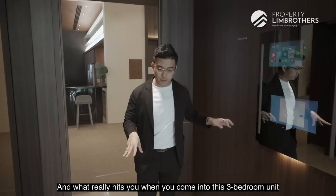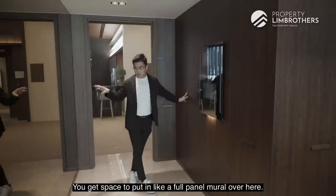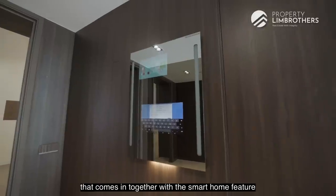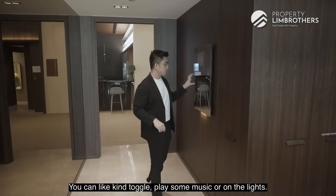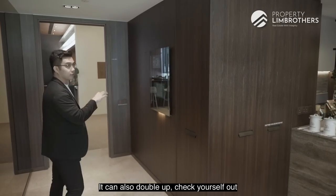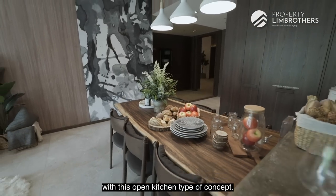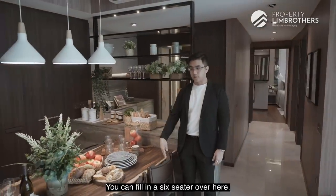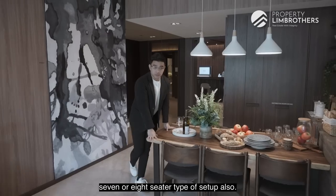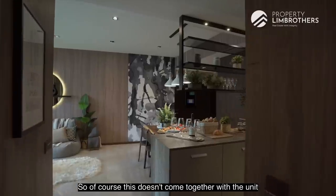What really hits you when you come into this three-bedroom unit is the width of the walkway entrance — it's not long, still space-efficient, and you get space to put in a full-panel mirror here. There's a smart mirror that comes together with the smart home feature, so you can toggle music, switch on lighting, or check yourself before heading out. Now coming into the dining space — it comes together with an open kitchen concept. Space-wise it's quite wide and you can fit a six-seater, or even a seven or eight seater if you tilt it over.